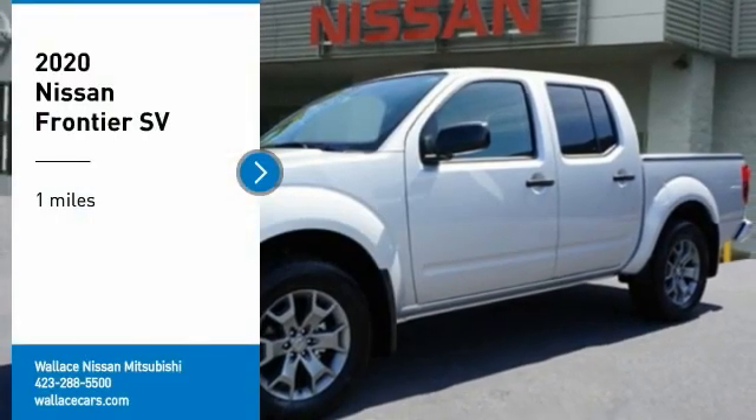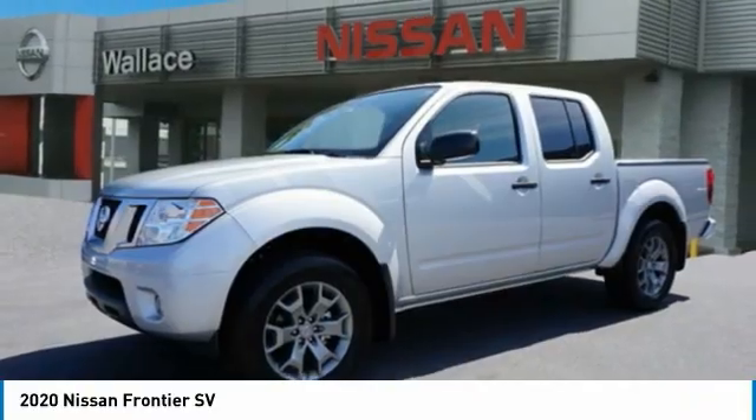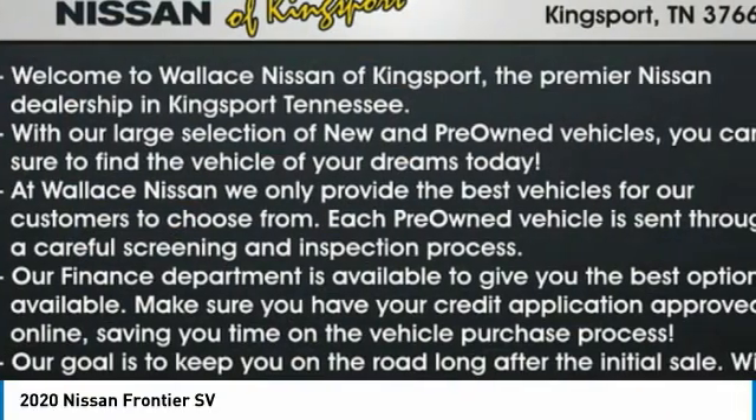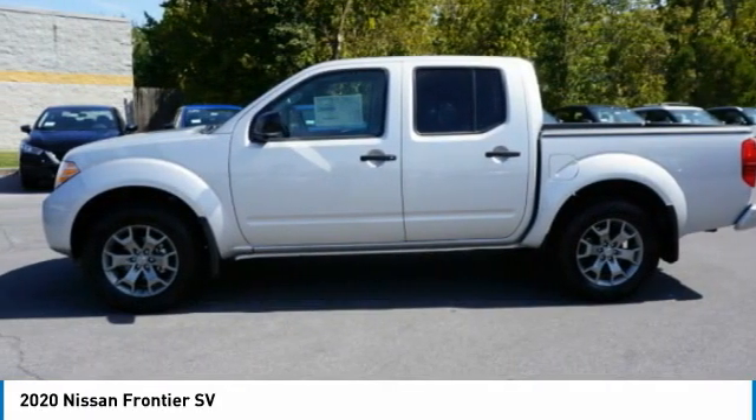We are pleased to show you the 2020 Frontier. The Nissan Frontier offers a full-length, fully-boxed frame for strength, serious off-road capabilities, and a five-star rating for side impact crash safety.